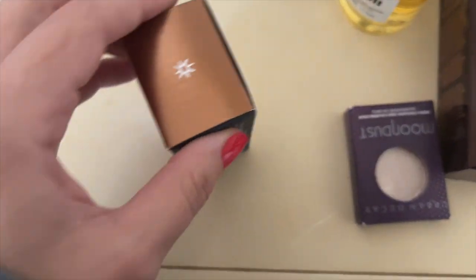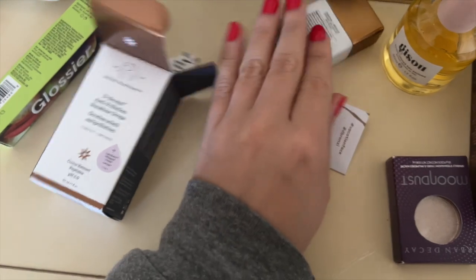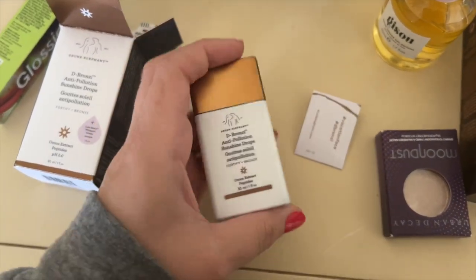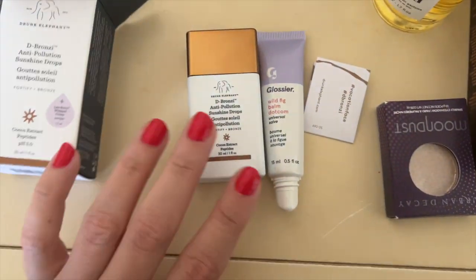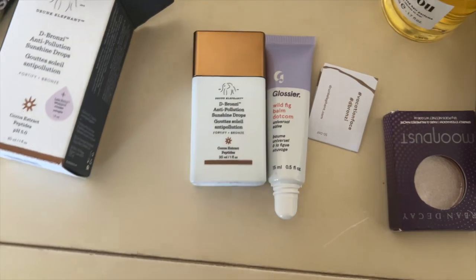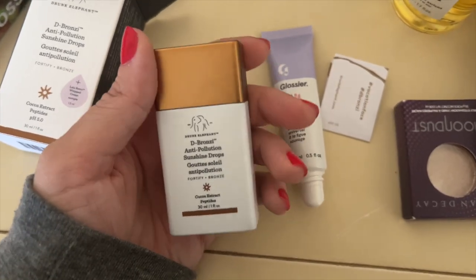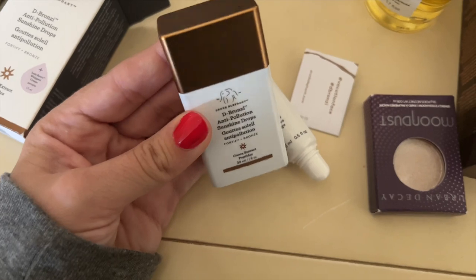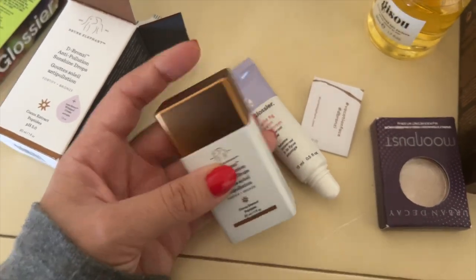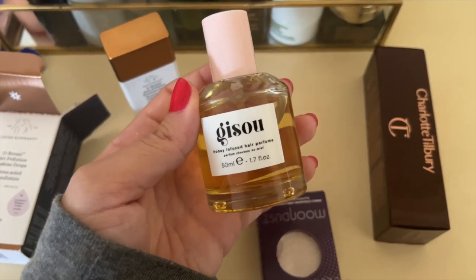I also got the Drunk Elephant D-Bronzi Bronzing Drops for the first time in years — I first bought them back around 2016 when they launched. They used to come in a larger squeezy bottle; this new one is really tiny, smaller than the Laneige balm, which is crazy. They've been out of stock for god knows how long, but they were in stock when I was placing my order so I added them. I love an anti-pollution beauty gimmick and I'm excited to have them back for summer — I'll mix them in with my SPF.